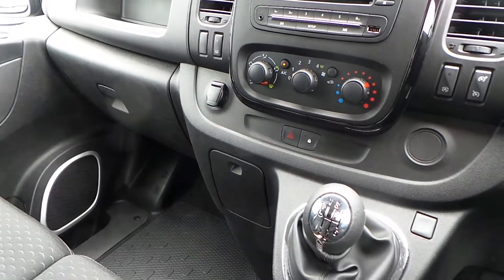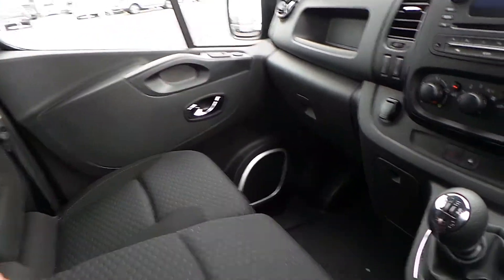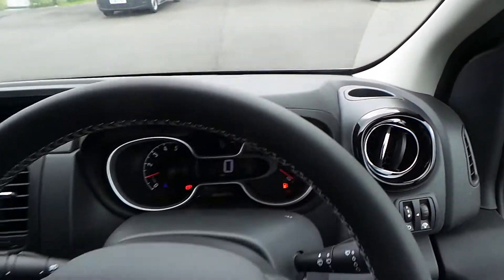In terms of storage across the van, you have it under the two seats here, which fold up with a pull of the toggle. There's also a large storage unit across the front with cup holders above your vents. But for now that's it — that is our Vivaro.